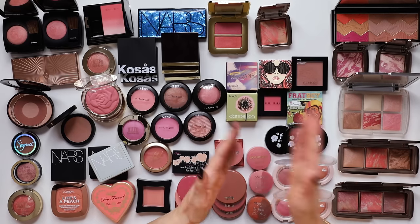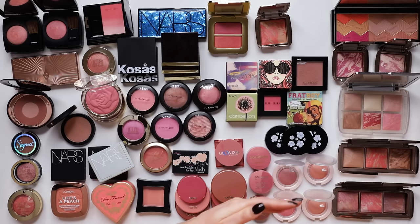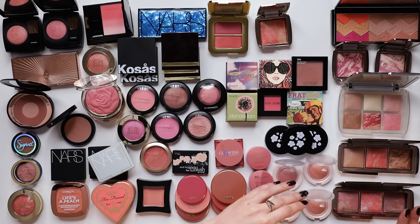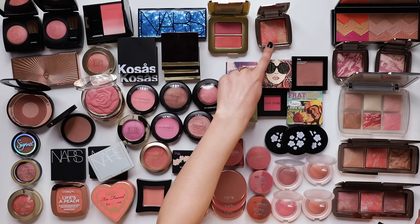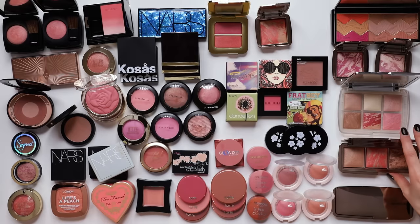I'm looking at these Hourglass palettes and they are very much pulling on my heartstrings. But truthfully, I know that I do not reach for these blush palettes as much as I reach for the single Hourglass blushes. Blush palettes just fall out of my consciousness - I forget that I have them. So I'm actually not going to keep any of the Hourglass palettes.